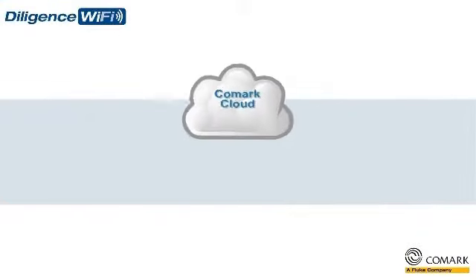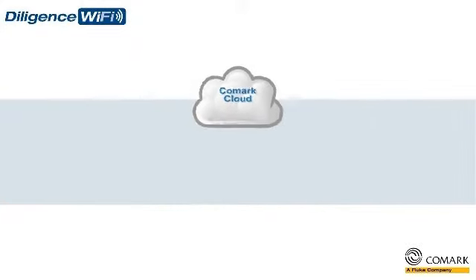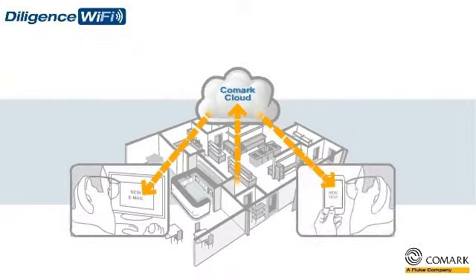The Diligence Wi-Fi solution also includes a local alarm option to provide you with real-time audible and visual alerts, so that immediate action can be taken to resolve issues on site. For those times when you are off-site or out of hours, we offer simple email and SMS notifications, giving you that peace of mind that you need, together with the option to intervene at the earliest possible moment should an issue arise.